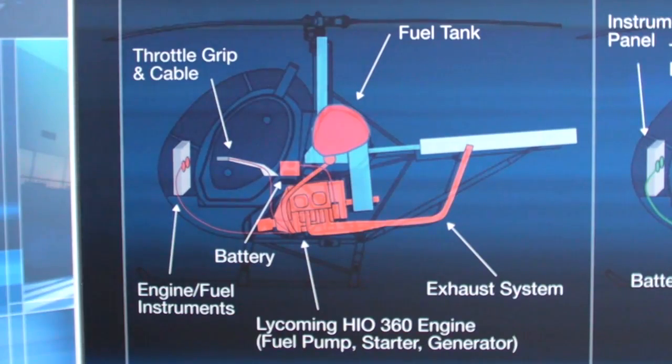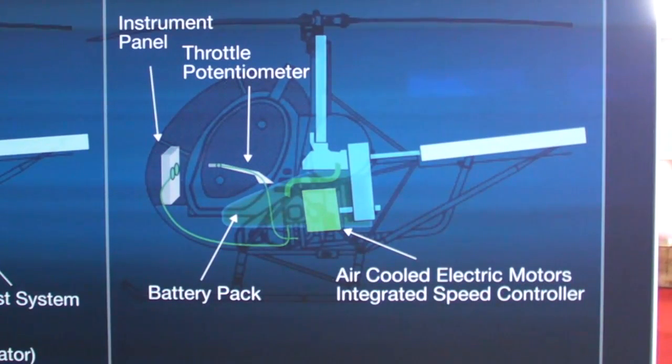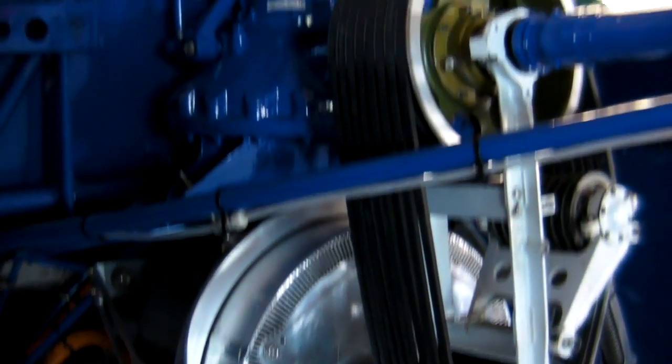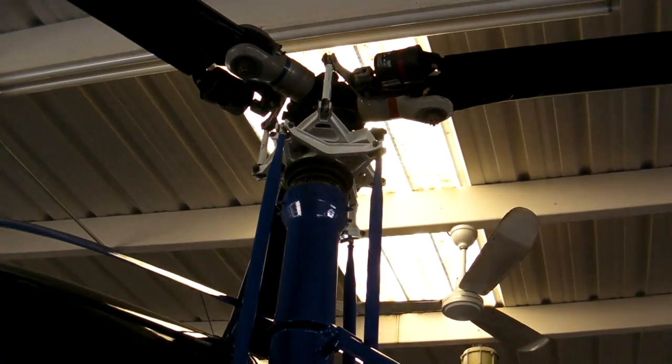We started with a legacy Sikorsky Schweitzer S-300C aircraft and did a one-to-one replacement of the legacy Lycoming engine. We replaced it with a high-efficiency, high-power-density electric motor from U.S. Hybrid, which is a company in Torrance, California. That motor is controlled by a digital controller.